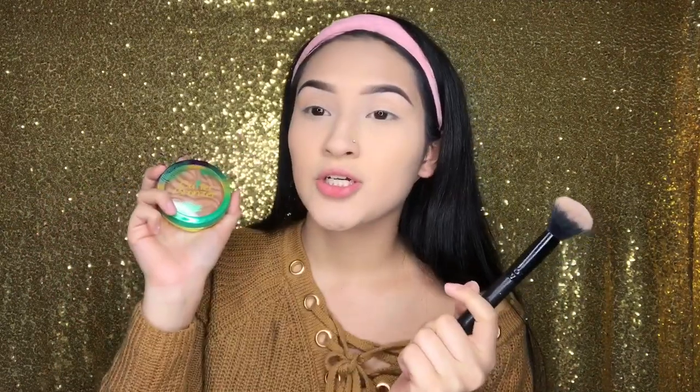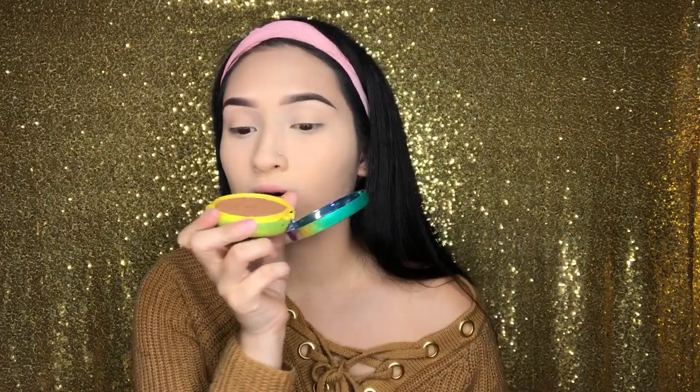A new bronzer that I discovered and love is the Physicians Formula Butter Bronzer. Guys, it smells like coconuts — like actual coconuts.